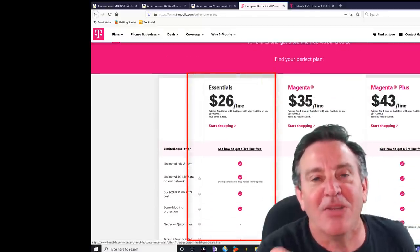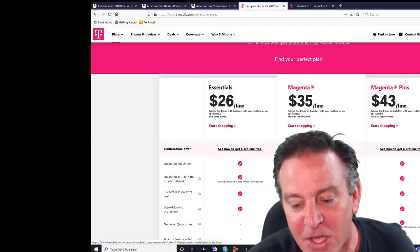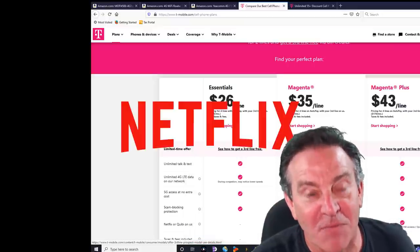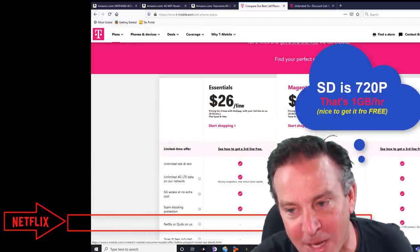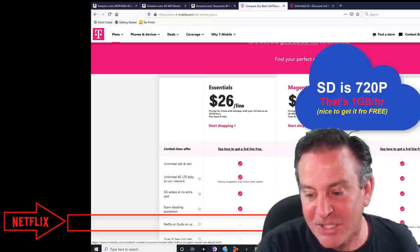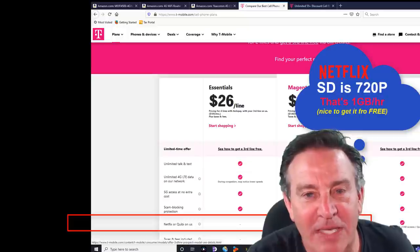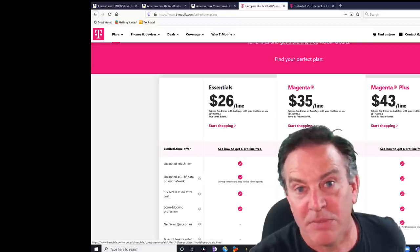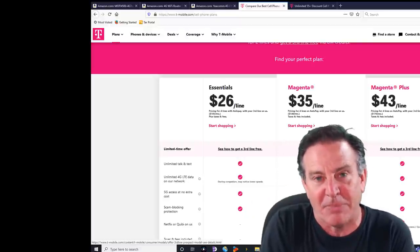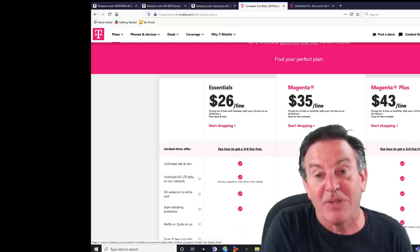Magenta is a line you can actually get now. I was talking about Binge On and how I could stream things for free — you can actually stream Netflix with this. They have a program called Netflix on us. It seems to get you the HD screens if you step up a little bit more. But if you mostly watch Netflix and that's 90% of your bandwidth, you could get like a six-gigabyte plan added to your existing account and it would be relatively inexpensive and much cheaper than cable.